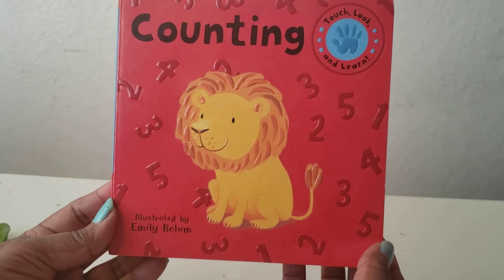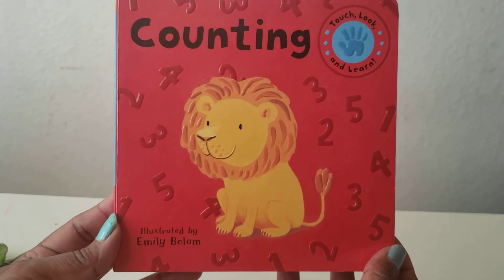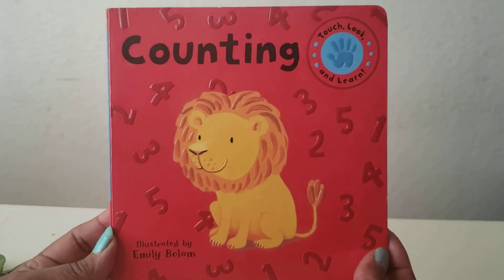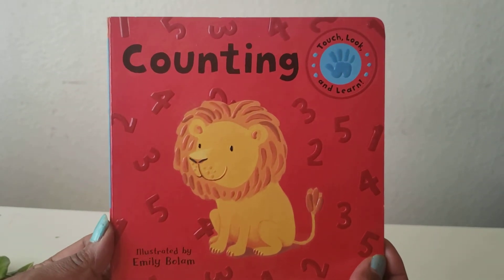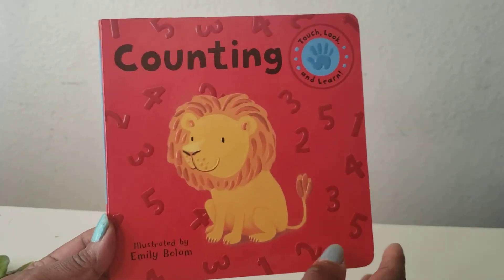Good morning. Buenos Dias. Today we read this book. It's called Counting. Let's go count, my friends. Let's go count one through five. I see numbers. What do you see, my friend?